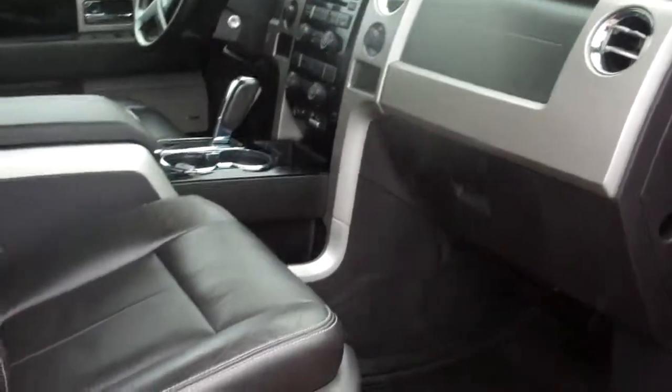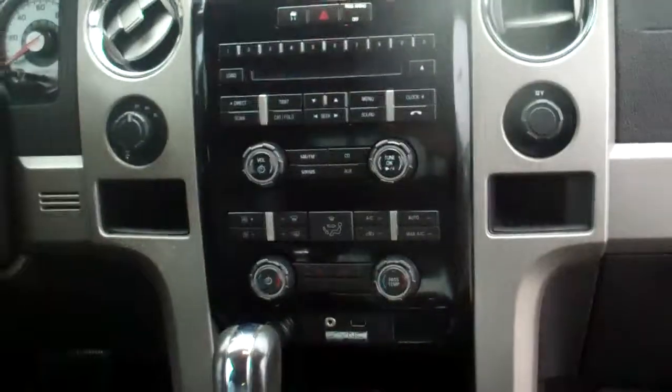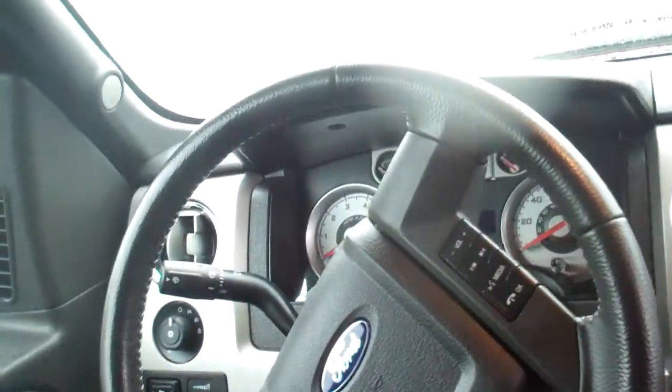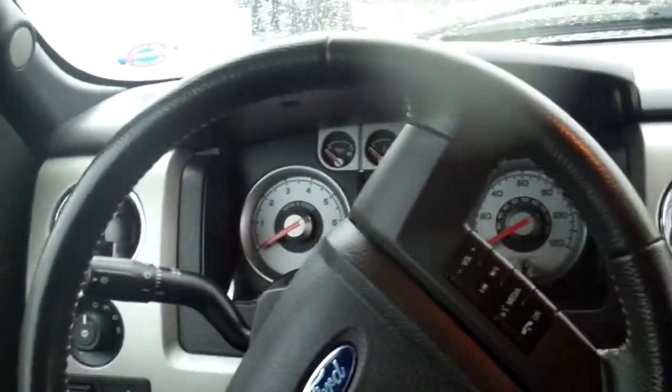Leather power seats, and the seats are heated as well. Captain's chairs up front, all weather floor mats, sync system in place, beautiful dash — everything is easy to get to. All the controls on the steering wheel as well. Easy to read control panel there.